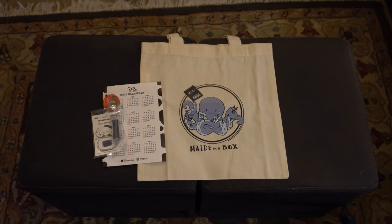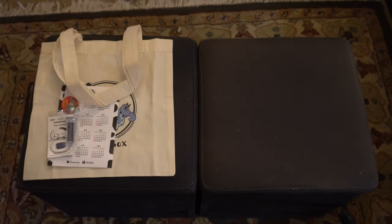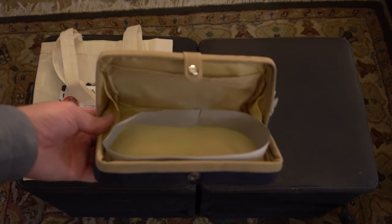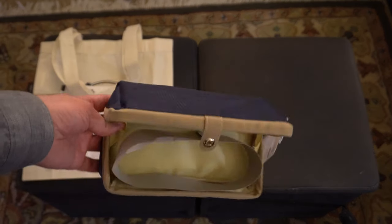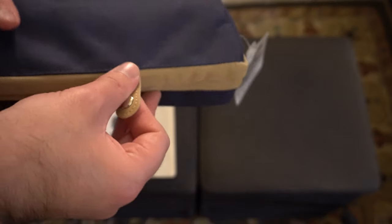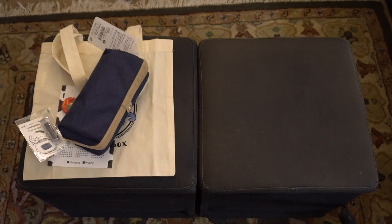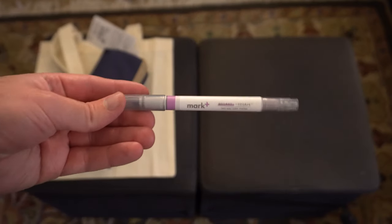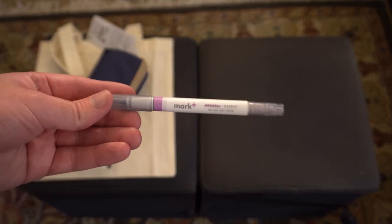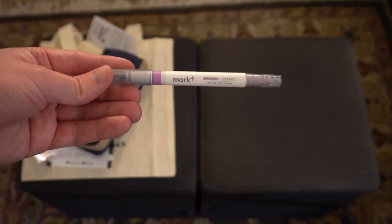Now on to the Best of 2020 stationery. First up is the Raymay clam pen case, which looks like this when opened up — it has a magnetic enclosure. I actually have this exact same case already; I bought it the last time they had a member sale, so now I've got another one, which is pretty cool. And I lied — it's not a mild liner. I can't believe it. This is a Mark Plus marker from Kokuyo.